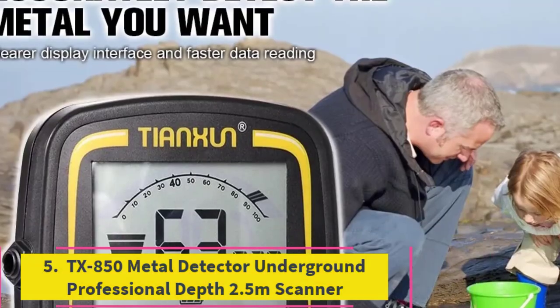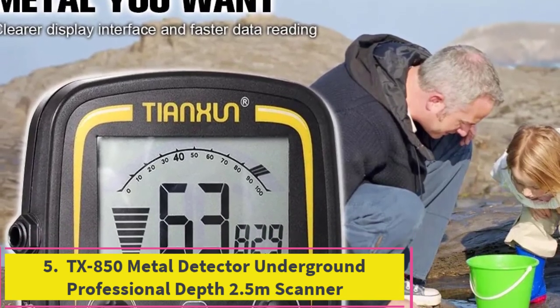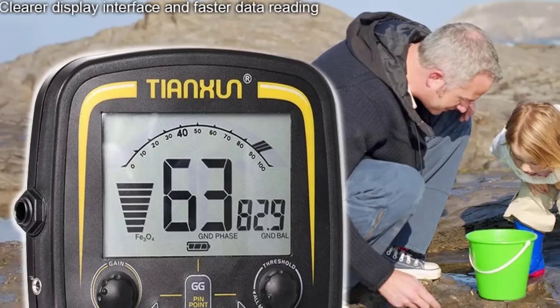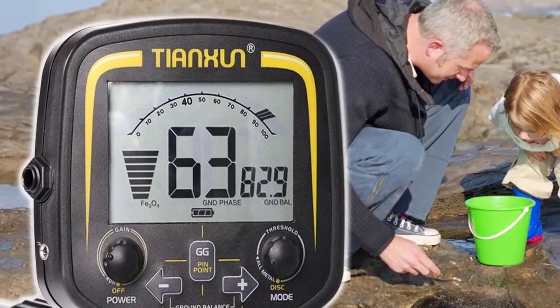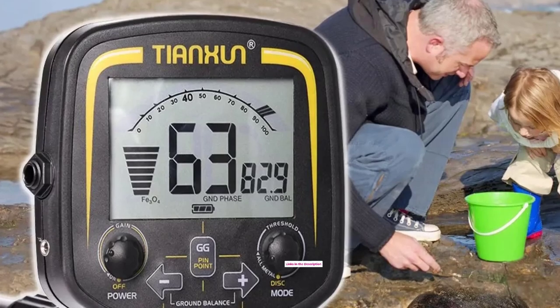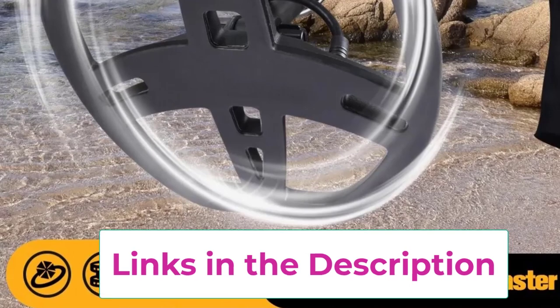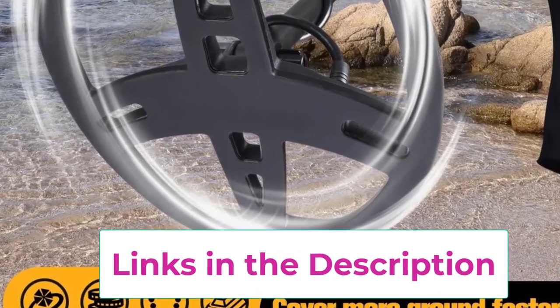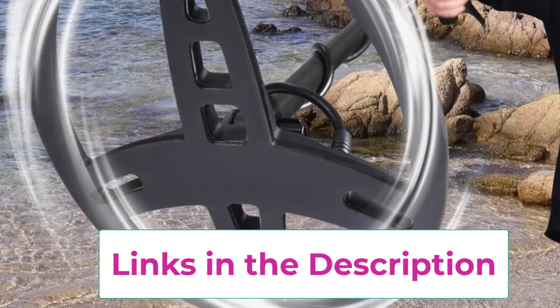Top 5: TX850 Metal Detector Underground Professional Depth 2.5M Scanner. The TX850 Metal Detector is a high-performance tool designed for professional treasure hunters and enthusiasts. With an impressive depth capability of up to 2.5 meters, it allows for deep and thorough searches, making it ideal for finding valuable items such as gold and historical artifacts.